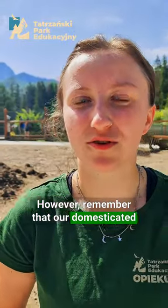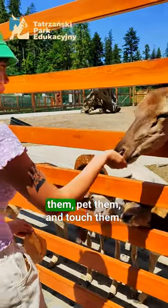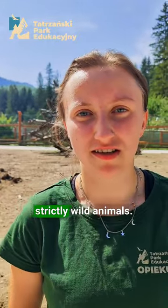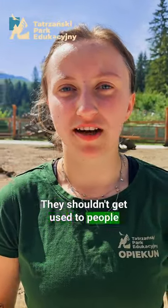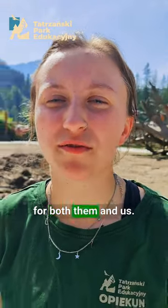Remember that our domesticated animals are fully accustomed to human presence, so we can feed them, pet them, and touch them. However, those we encounter in the forest are strictly wild animals — they shouldn't have any contact with us and shouldn't get used to people feeding them or approaching them closely, because it can end very dangerously for both them and us.